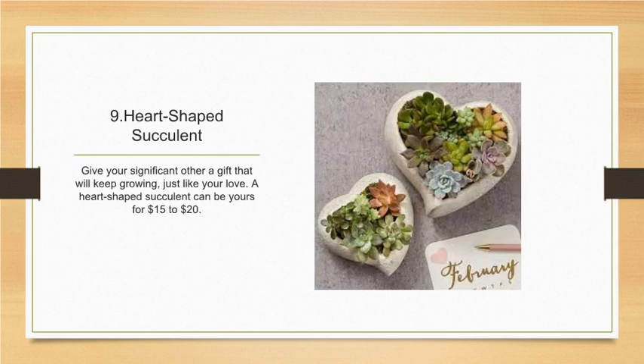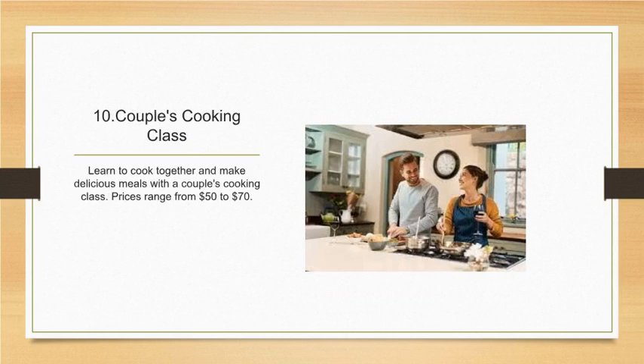Number nine: heart-shaped succulent. Give your significant other a gift that will keep growing, just like your love. A heart-shaped succulent can be yours for fifteen to twenty dollars. Number ten: couples cooking class. Learn to cook together and make delicious meals — prices range from fifty to seventy dollars.